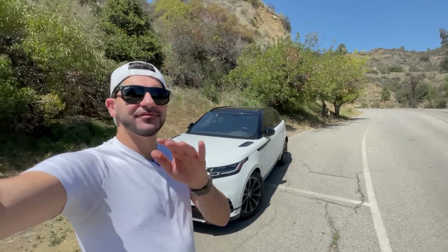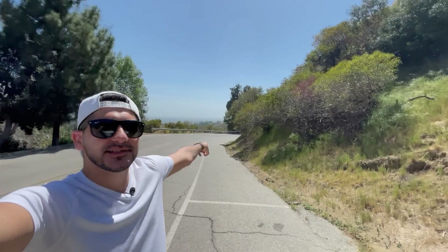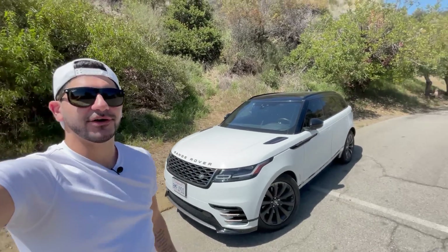Welcome back to Adam Drives LA, where I drive the coolest cars on LA's most iconic roads. Just to show you where we are, that's the Griffith Observatory up there. We're gonna take today's car down the hill back into the city, and speaking of today's car, we have the 2020 Range Rover Velar.